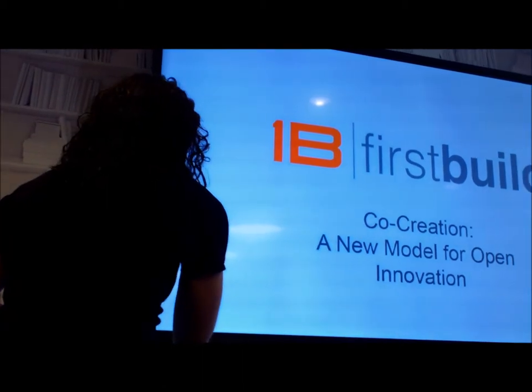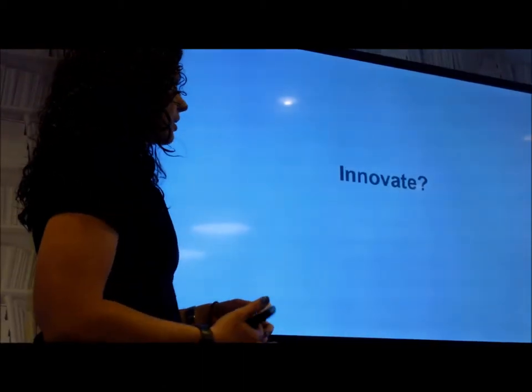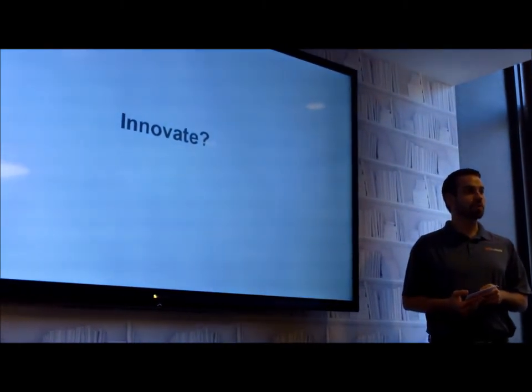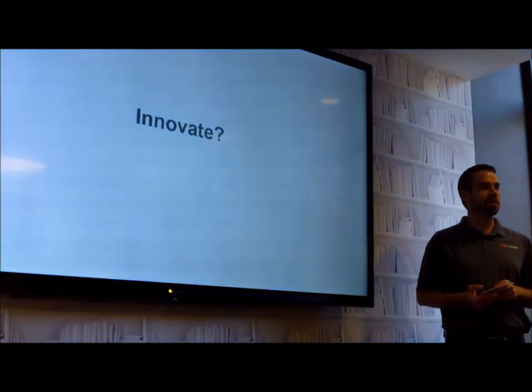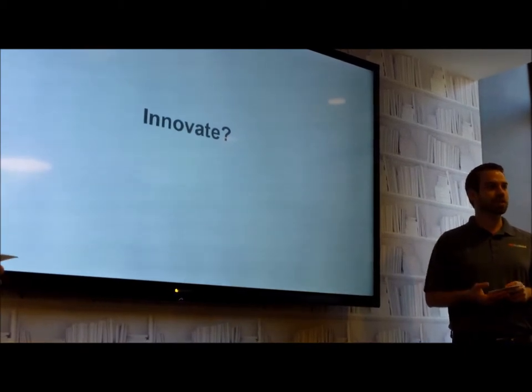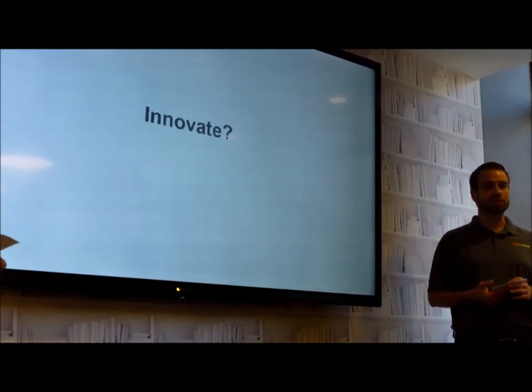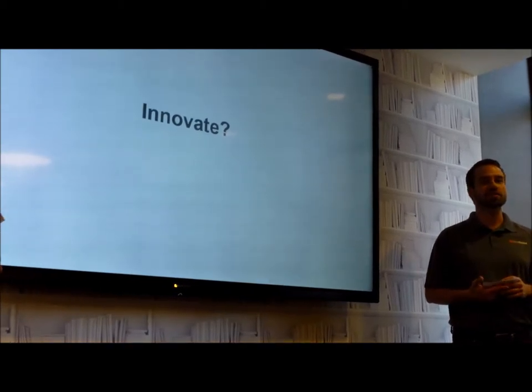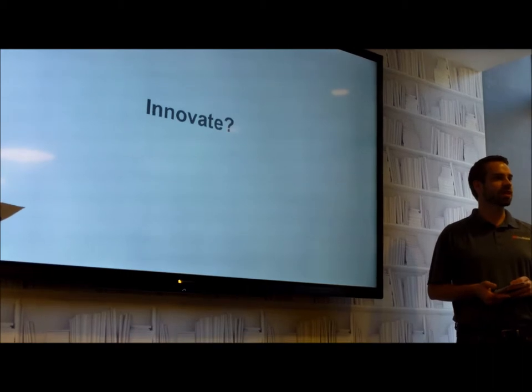We'll just dive right in. Today we're going to talk about innovations — the traditional corporate model versus a more open source way of thinking about things. We're calling it open innovation. Mary has previously worked on dishwashers. My name is Justin. I worked on refrigerators at GE. We're part of the GE appliance process of bringing products to life, but now we're working on FirstBuild — it's our new model.